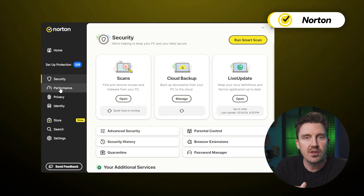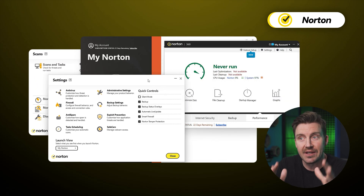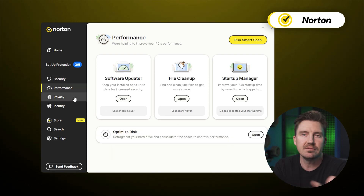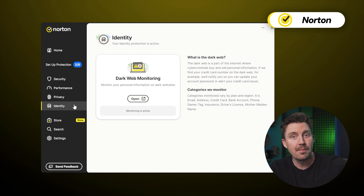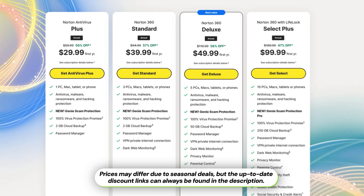Feature-wise, Norton is one of the strongest antiviruses out there. Historically, that made it really hard to use since the UI was close to being a labyrinth. These days, though, Norton has fixed many of its UI and UX problems — becoming, well, still not as user-friendly as TotalAV or Bitdefender, but much better than it was. So the only real downside of Norton is its pricing — it's one of the priciest providers.